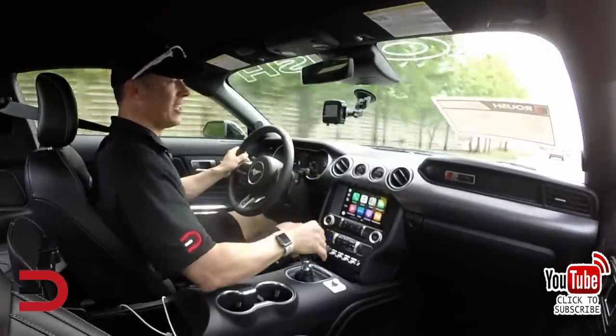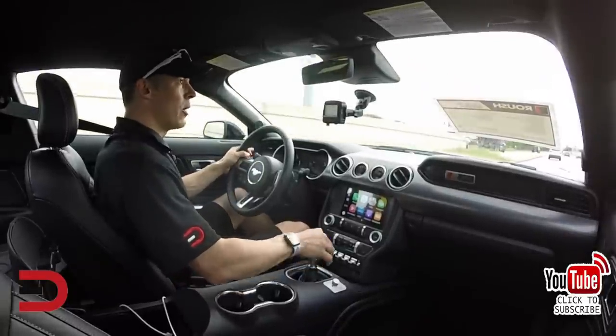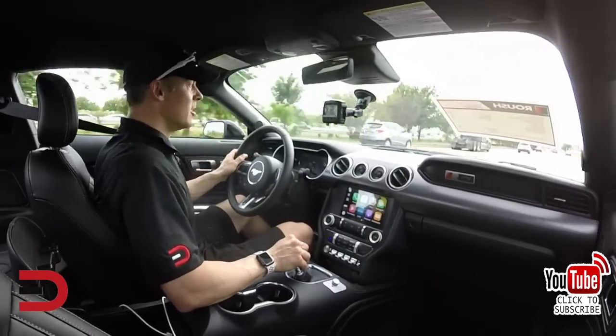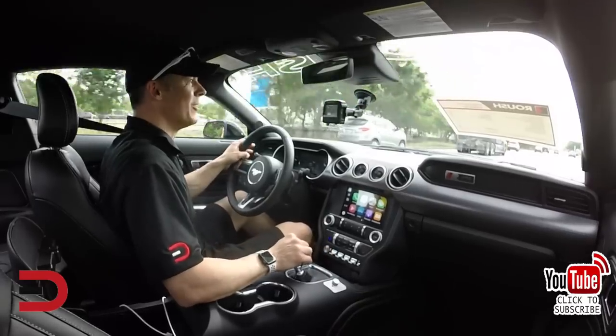That was just barely six seconds, but based on where I was that was as fast as I could go before breaking any sound barriers. Holy cow, that was awesome.